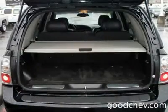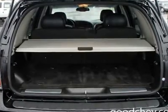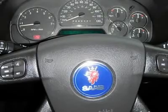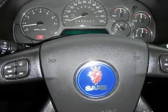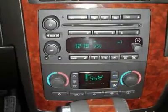Satellite radio, rear seat audio controls, electrochromic rear view mirror, driver vanity mirror, passenger vanity mirror, front reading lamps, interior cargo shade, driver airbag, passenger airbag, side head airbag, child safety locks.